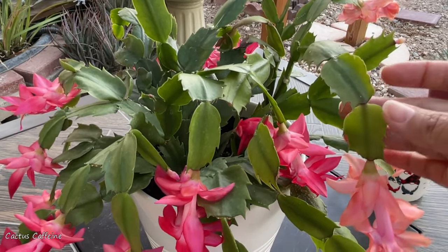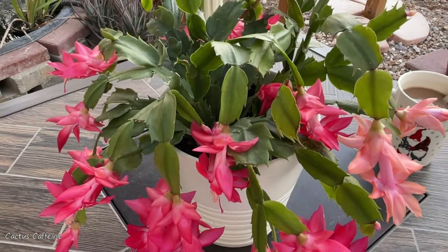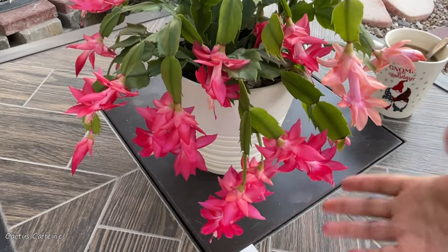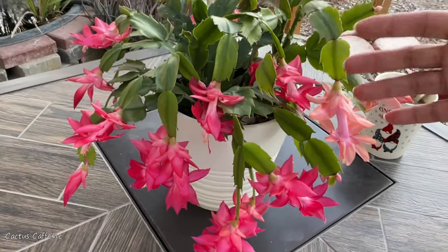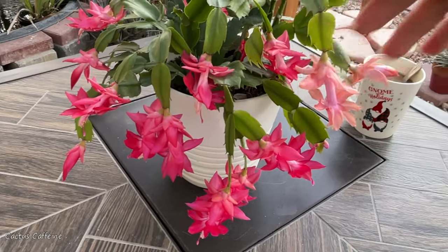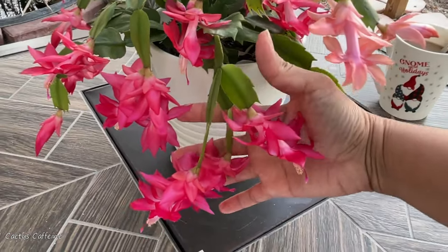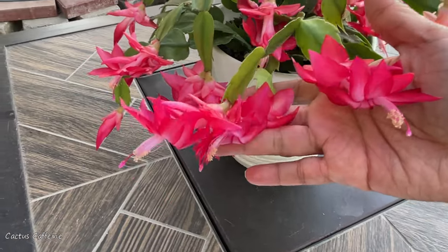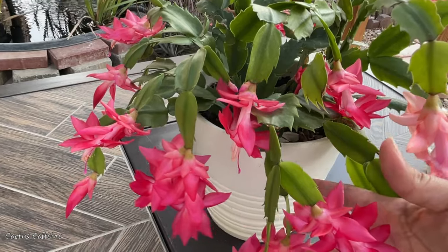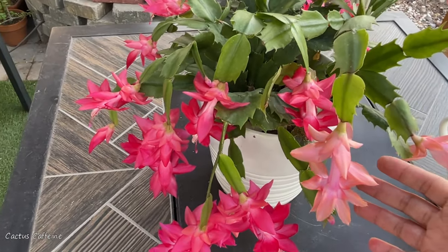The Easter cactus and Christmas cactus have more scalloped, rounded edges on their leaves. Their flowers are also different — the Easter cactus has more upright, star-like flowers, but the Thanksgiving and Christmas cactus have hanging, drooping flowers like this one. I don't have those two other types anymore — I used to have them but they turned out to be even more of a diva than this one. Unfortunately I won't be able to show you examples of the other two types of holiday cacti in this video.